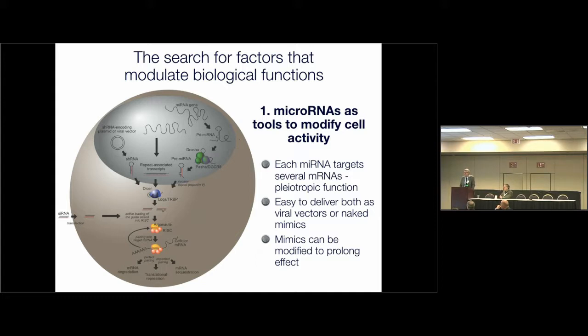Each microRNA targets tens or hundreds of genes, so they are perfect instruments to modify the complex activity of cells, which cannot be accomplished by single gene transfer or gene knockout or knockdown. They are also very interesting because they are small molecules — 21 to 22 nucleotides double-stranded — which are easy to deliver, both as viral vector precursor RNAs or as naked mimics, which can also be chemically modified to prolong their effect.